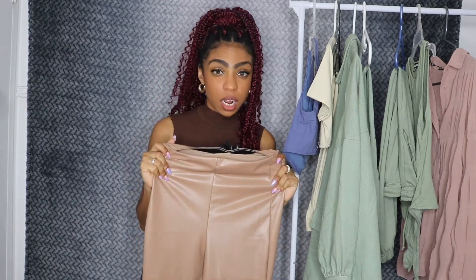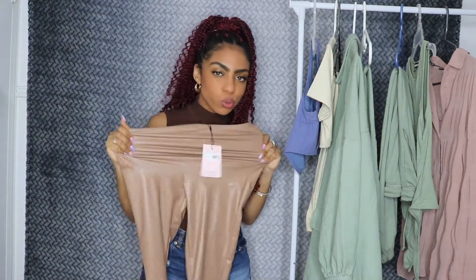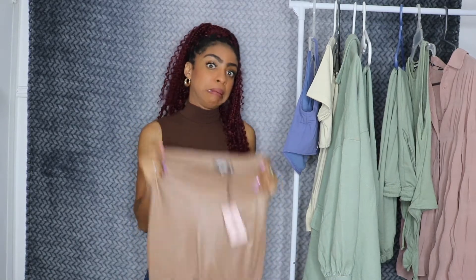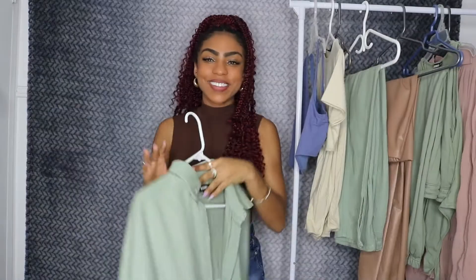Even the size 6 kind of felt a little snug on me, and I'm normally a size 4. It is stretchy, but it's not too too stretchy — especially when it comes to pulling it up over my booty. I don't have that big of a booty but pulling it up over there is a little bit of a challenge. I think it's just because this fit is really skin tight.